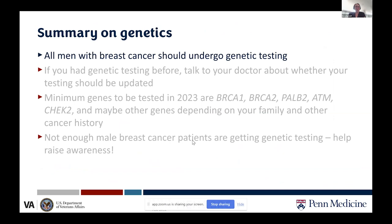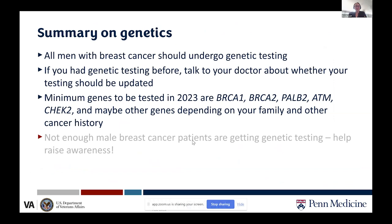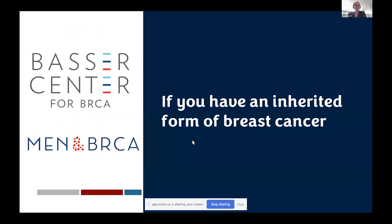In summary: all men with breast cancer should undergo genetic testing. If you've had genetic testing before, talk to your doctor about whether it should be updated. The minimum genes to be tested for in 2023 are BRCA1, BRCA2, PALB2, ATM, and CHEK2, plus potentially other genes depending on family and cancer history. Not enough male breast cancer patients are currently getting genetic testing, and awareness efforts must continue.